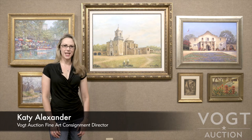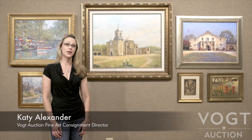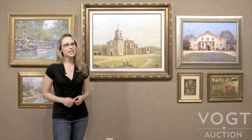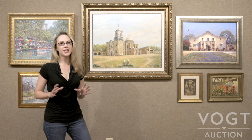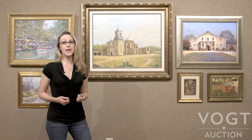Hi, I'm Katie Alexander, Fine Art Consignment Director at Vogt Auction. I wanted to share with you some of the pieces that are coming up in our Texas Art Auction. People ask me about where to start collecting. Texas Art is a broad category, and one approach is to collect within a theme.